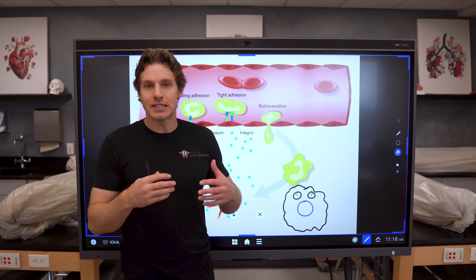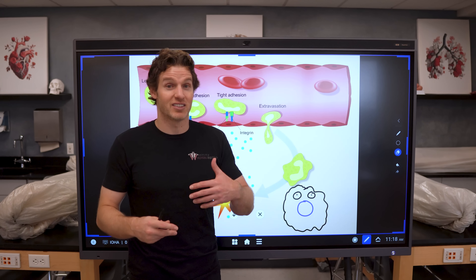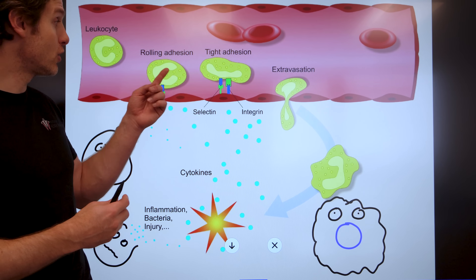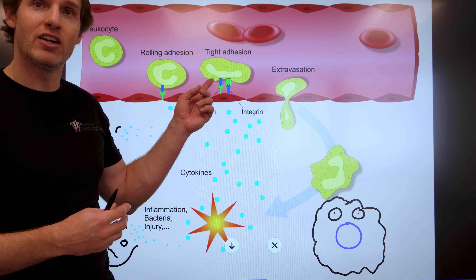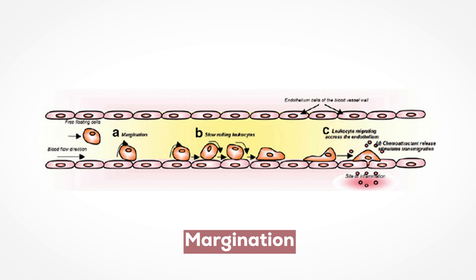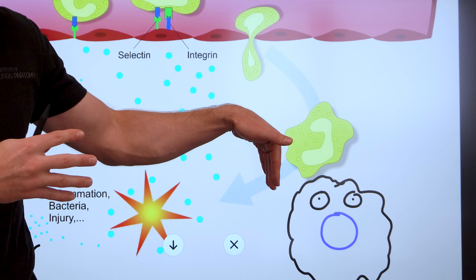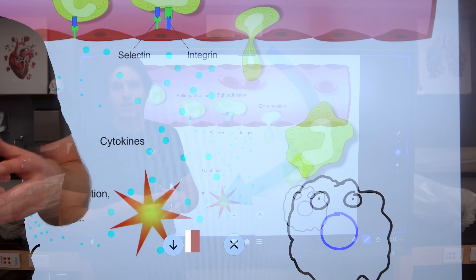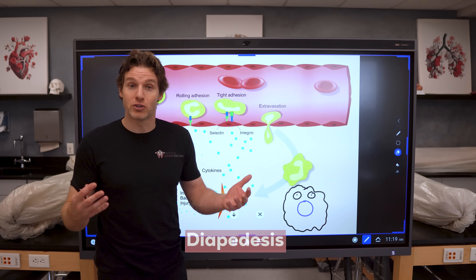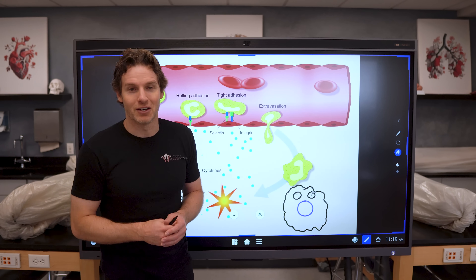It isn't technically called the roly-poly process. The names are not really as important as the concepts. But for those of you that love names: when the neutrophil adheres to the endothelial cells, this is called margination, because it attaches to the margin of the capillary. And when the neutrophil squeezes through the cracks between the endothelial cells, it's called diapedesis. 'Dia' means through, and 'pedesis' refers to leaping or jumping — it's more like squeezing, but that's the term.